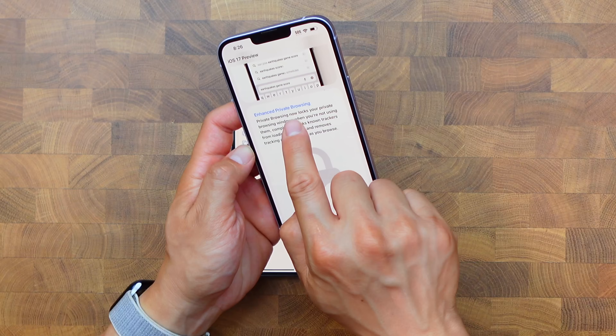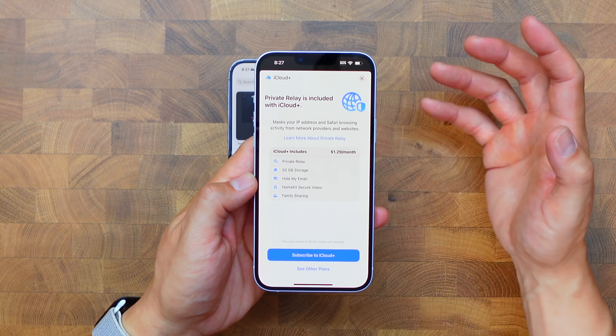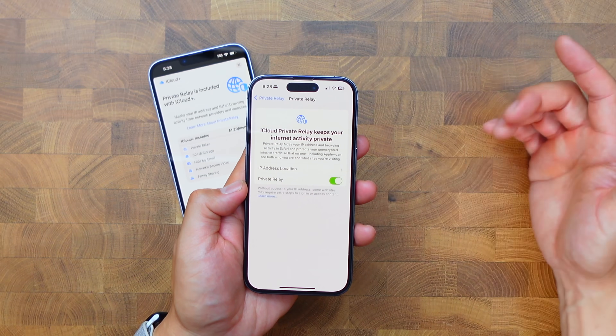The icing on top of this cake is the enhanced private browsing mode. Apple has already included this feature in previous iOS versions, but private relay is a type of VPN. When I first turned on private browsing in iOS 17 it asked me to turn this on, so it's front and center. This basically means that everything I do on the internet remains anonymous.